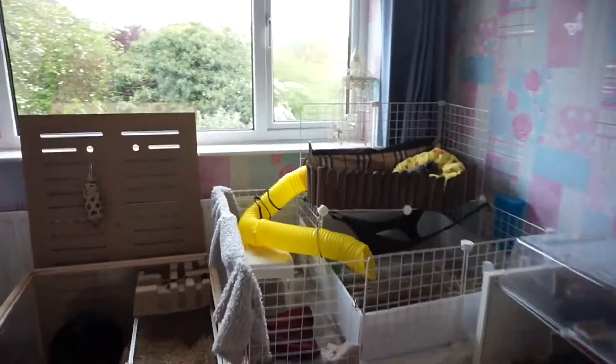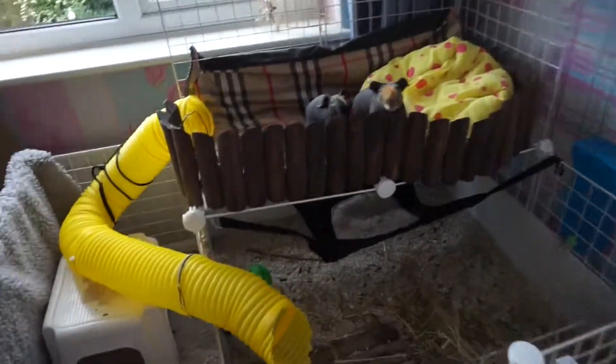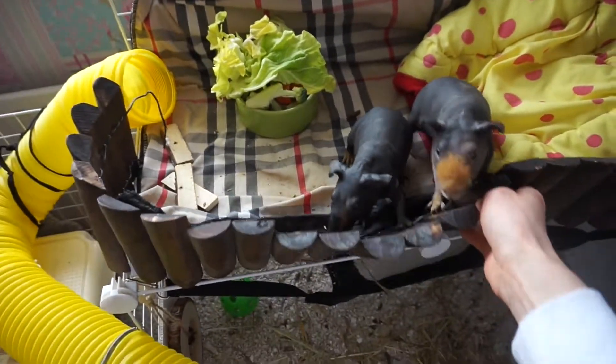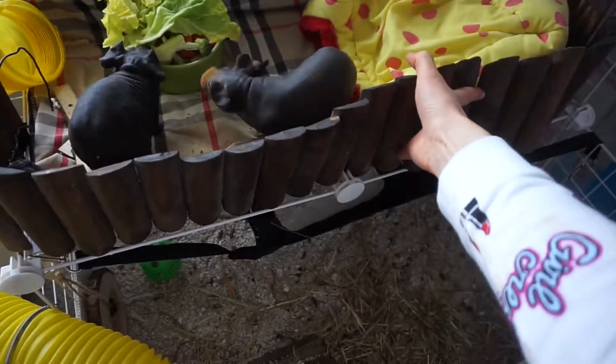I'm just going to go feed them because they are so hungry right now. I need to find a better way to fix this little border thing off and fit it up here.